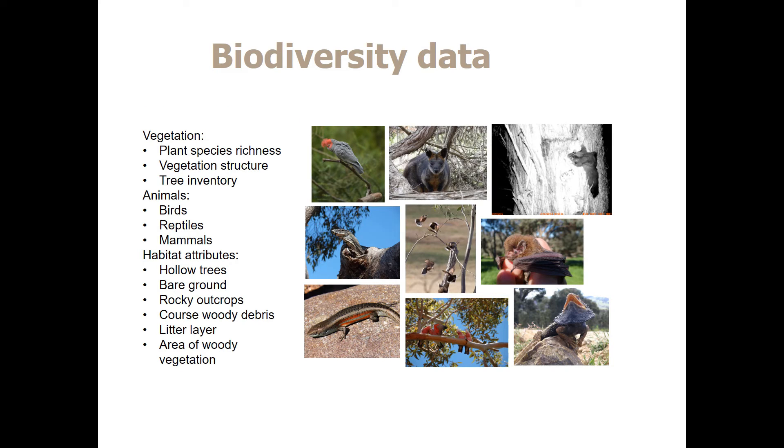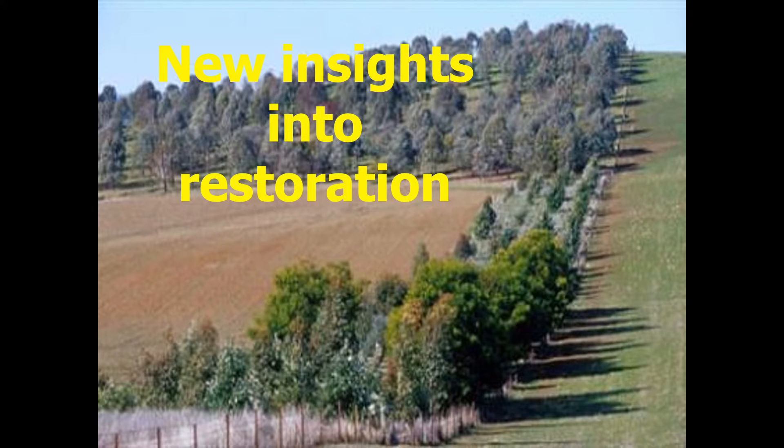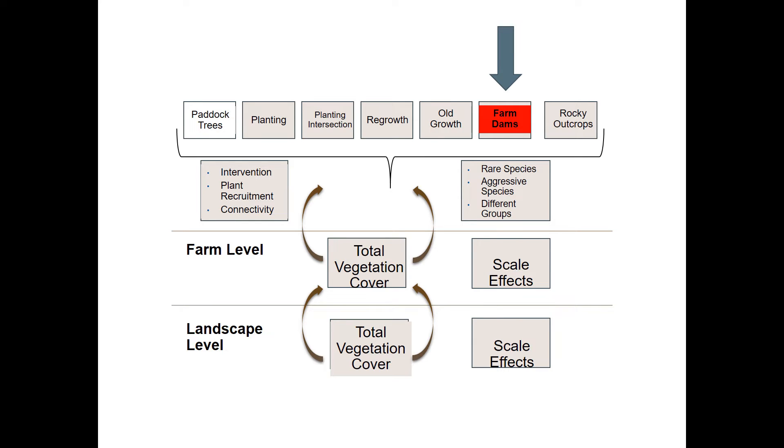Some of the data we collect around biodiversity includes plant species composition, vegetation structure, and the response of different animals — birds, reptiles, and mammals — to these natural assets, through to structural attributes such as hollow trees and the amount of woody vegetation. We want to talk about new insights into restoration from these large-scale long-term studies, starting with some very new work on farm dams.